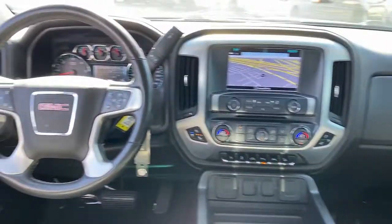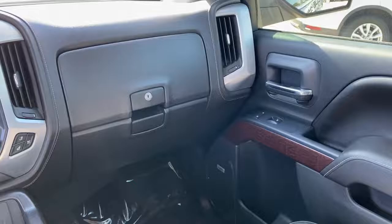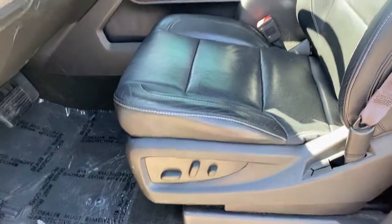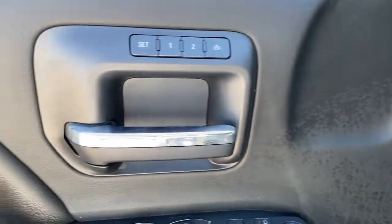The following are some of this vehicle's highlighted options: navigation system, heated driver's seat, keyless entry, backup camera, power passenger seat, fog lamps, bed liner, dual zone AC, Bluetooth, and power driver's seat.